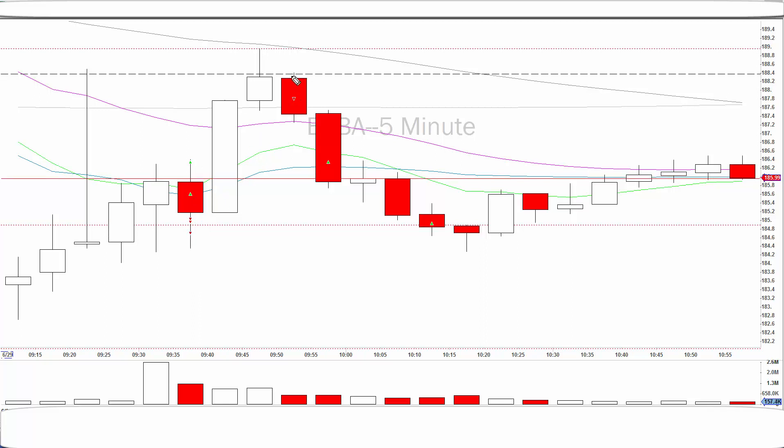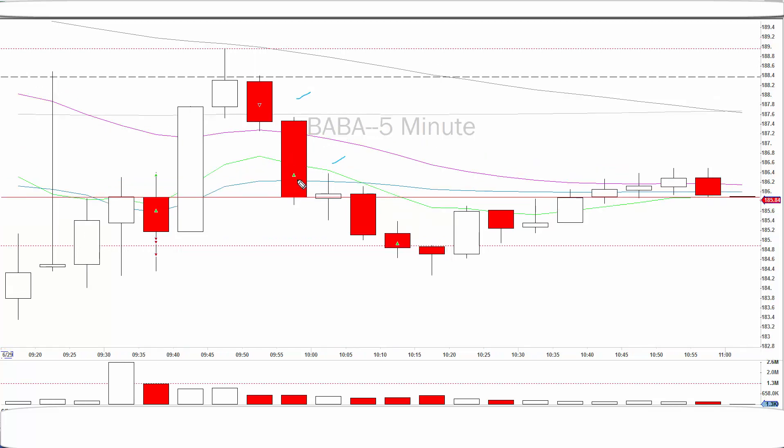Then I saw the stock coming down and this was one of the levels that I had. So this was a good risk-to-reward because I thought the stock would come down to this level. I shorted the stock here, then covered at VWAP here, and then again waited and covered here. Just three trades and that was a good trade in Baba.